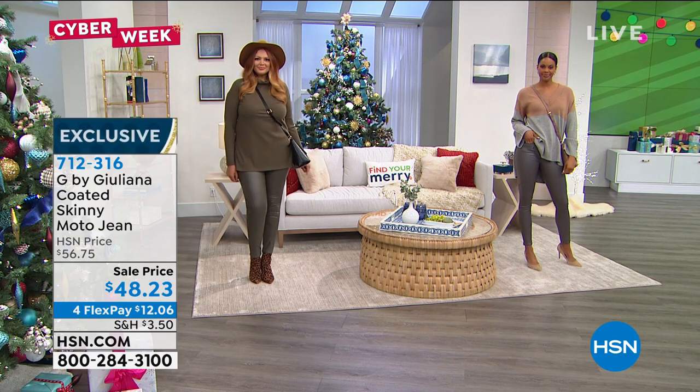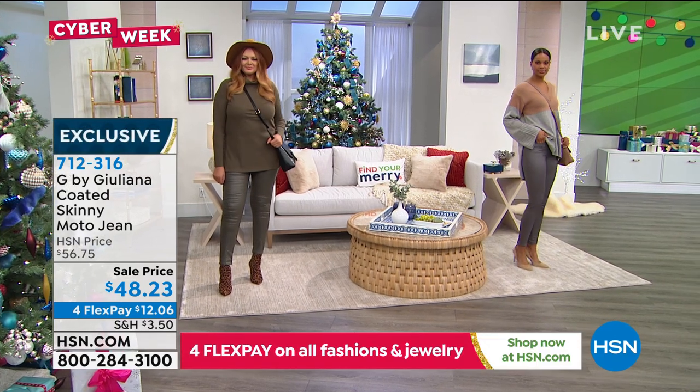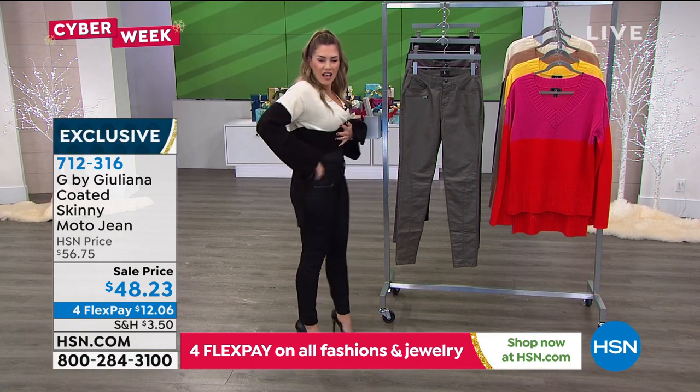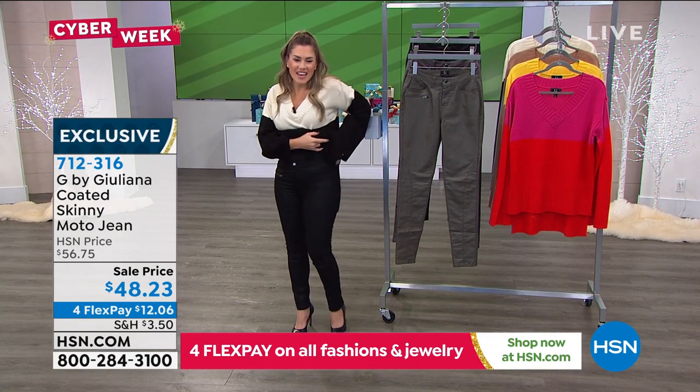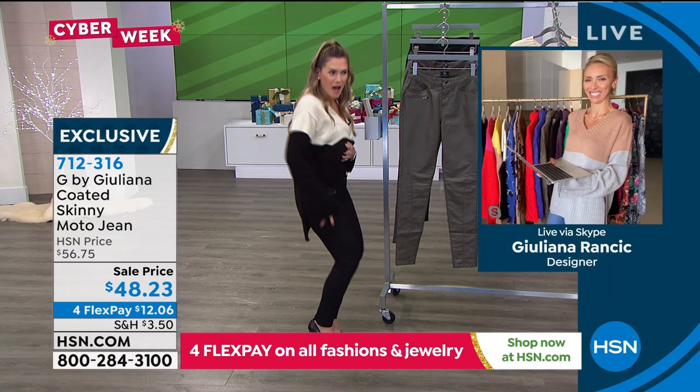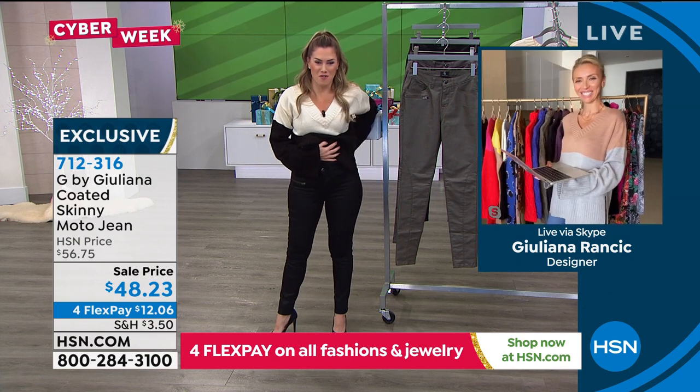How do you already size for your G by Juliana jeans? Go true to size on this — zero through 16, and 16 women's through 24 women's. I love all these details, Juliana. For a girl that's got a big booty and some hips, these feel like they were made for me.